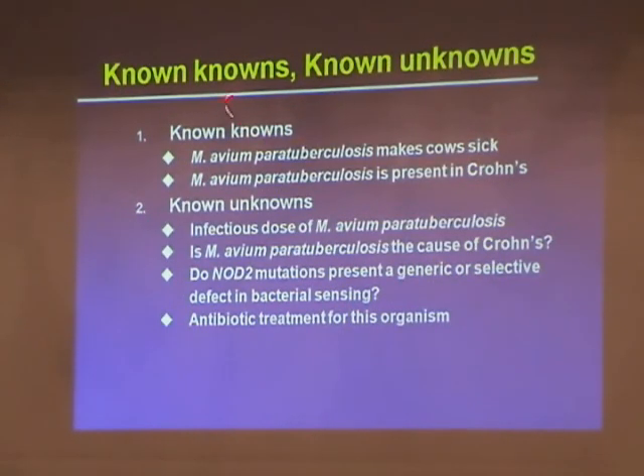So, the known knowns and the known unknowns: the known knowns are that this organism makes cows sick, and it seems to be present in Crohn's tissue when you analyze someone who is already sick.